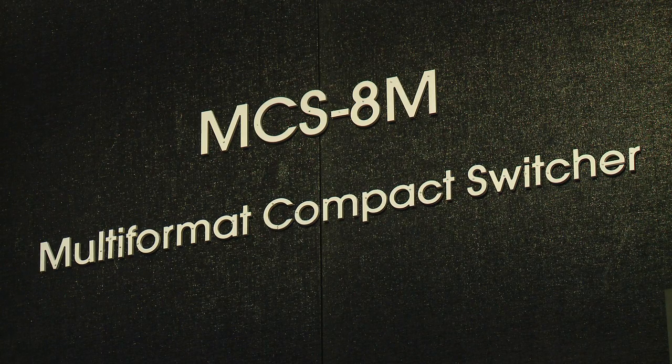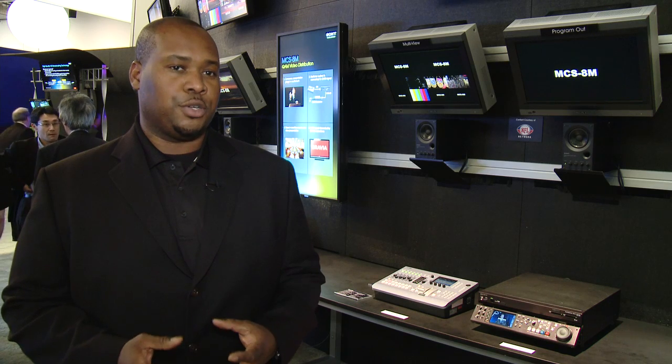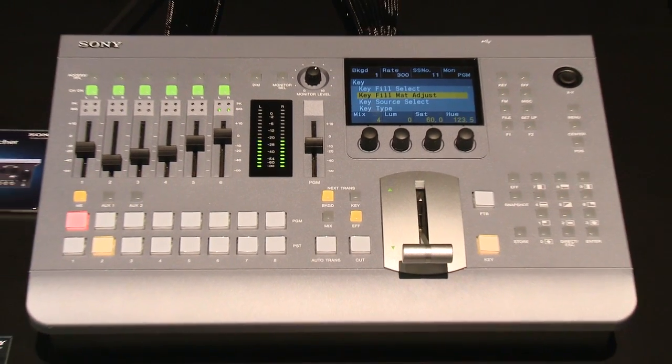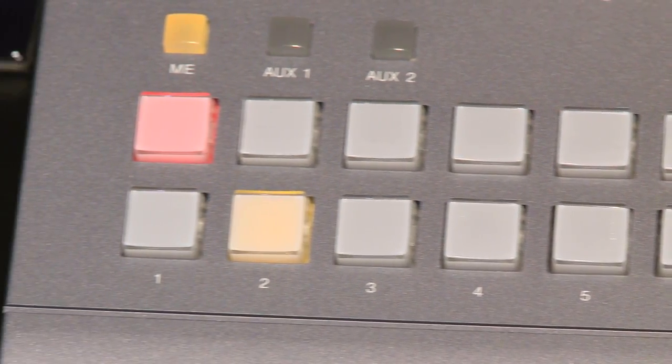Dan, what makes this compact switcher different from the rest on the market, and what are the best uses of this type of switcher? What makes the MCS8M switcher different from every other switcher on the market is the combination of powerful features in such a small form factor and at a very low price point. We're talking about the availability of SDI inputs, HDMI inputs, DVI inputs, and even analog composite inputs. Another huge feature is that it combines an eight-input video switcher with a six-channel audio mixer. The switcher can be used in mobile production in a flight pack, within corporate facilities or a house of worship for in-house productions — it can be used in a variety of different ways. It's small, it's powerful, and it can be used however the customer sees fit.